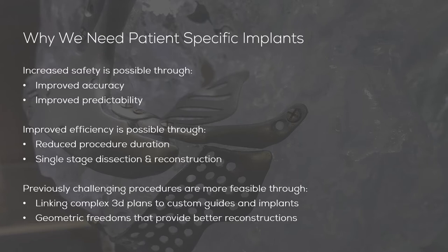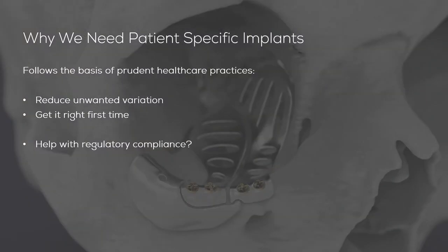Geometric freedoms afforded by these kinds of technologies also provide better reconstructions. These factors combine to make it easier to follow the basis of prudent healthcare practices — for example, reducing unwanted variation and getting things right first time. With regards to reducing unwanted variation, patient-specific implants help both experienced and less experienced surgeons undertake complex procedures much more confidently. With regards to getting things right first time, patient-specific implants dictate a higher level of upfront surgical planning.